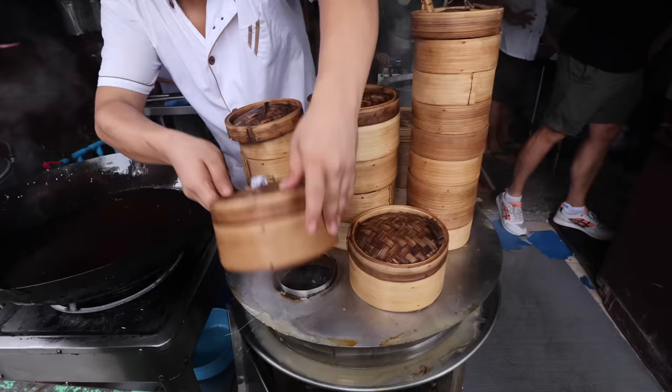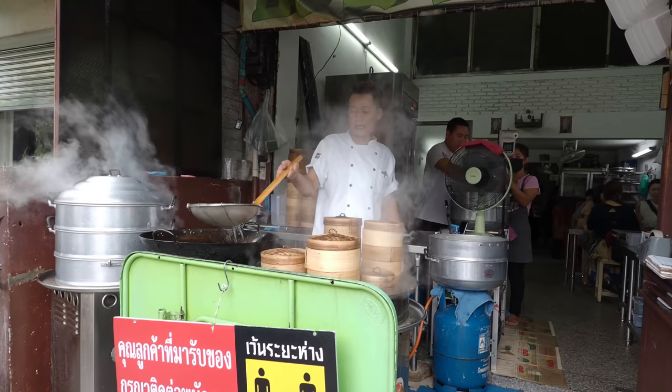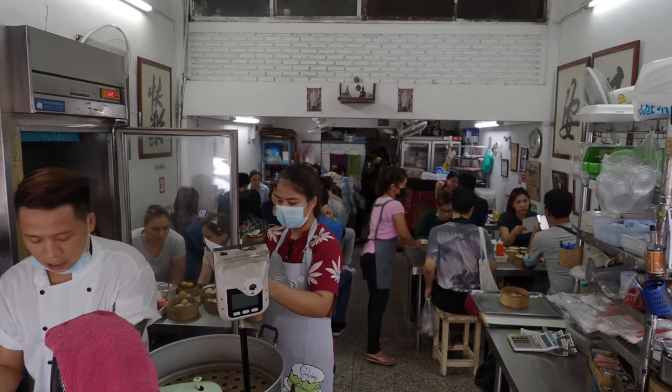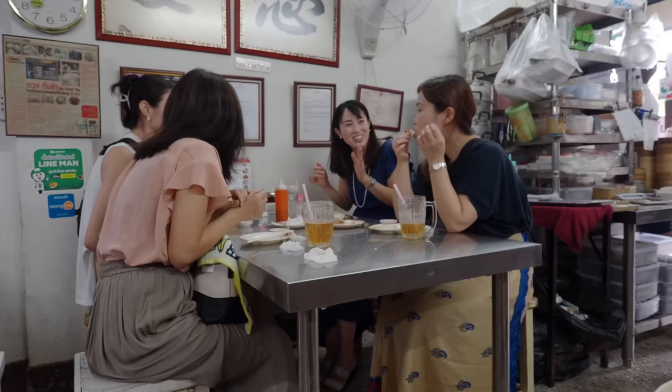I want to show him some of my favorite dim sum in the whole of Bangkok. This place is hyper local, hyper popular, and the reason is because the chef, owner and proprietor Chef Yip is actually from Hong Kong. He used to run the very popular dim sum restaurant in the five-star Shangri-La hotel. So what we've got is five-star, real-deal Chinese dumplings at street food prices in a nice family-run restaurant.